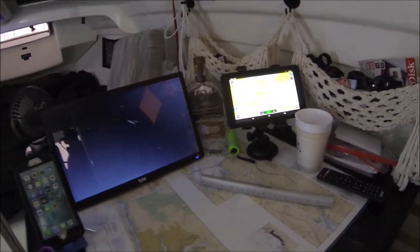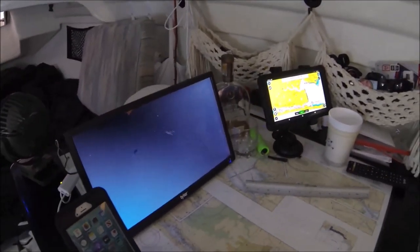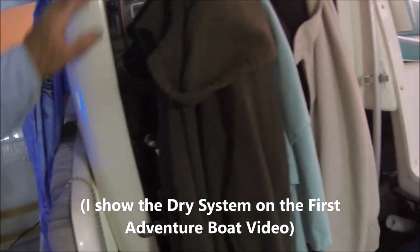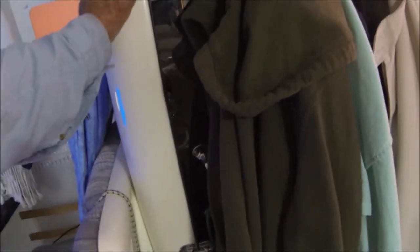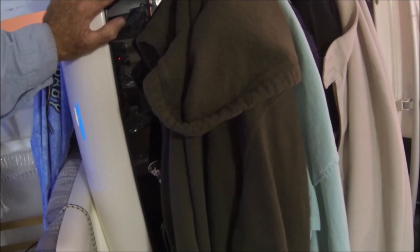I've got Navionics running right now. I was looking at where to go tomorrow. Of course there's the bathroom back here, which you've seen in the last videos. One thing that's interesting: when McGregor designed these boats, one of the most important things to him was to have a separate bathroom with a good solid door, because there's nothing worse at night than having to go to the bathroom and having someone else in the cabin with you.